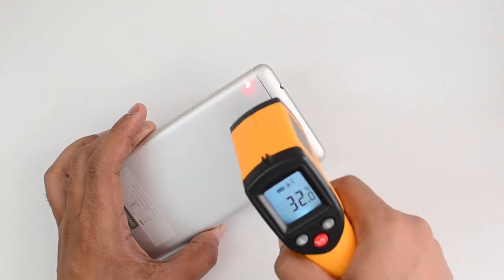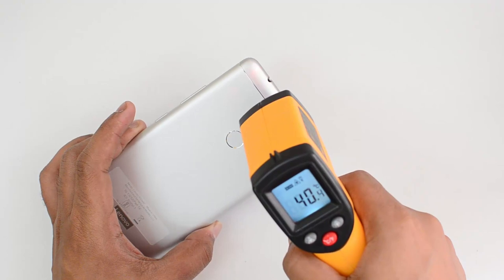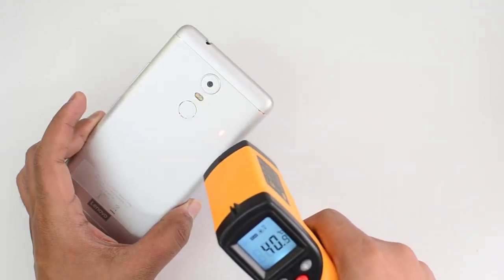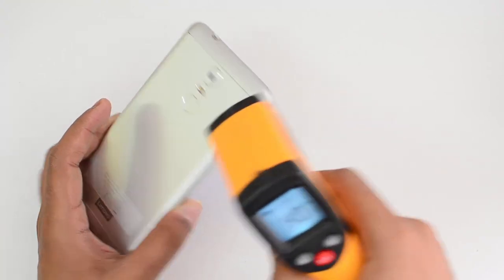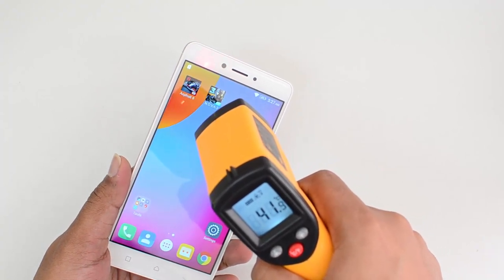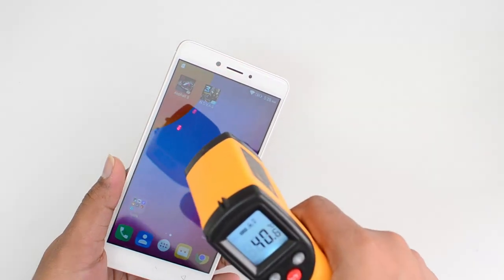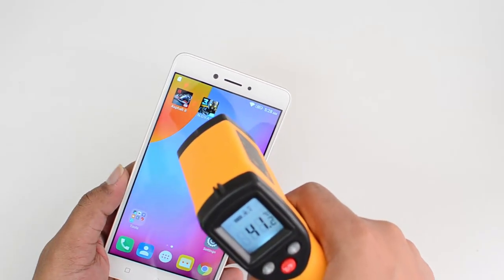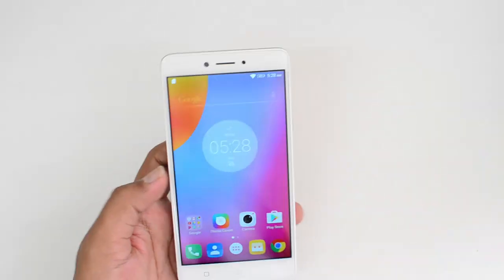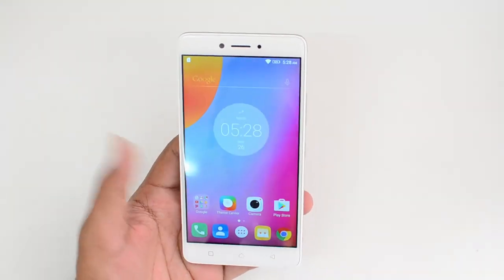We're now done with two rounds of Asphalt 8 Airborne. The temperature is 41.3 degrees — 41.4 was the maximum after two rounds. Not much heating. Looking at the display, it's slightly higher at 42.5 to 42.6 degrees. So it does get warm slightly on the display after two rounds of Asphalt 8, though it's not a very high temperature.